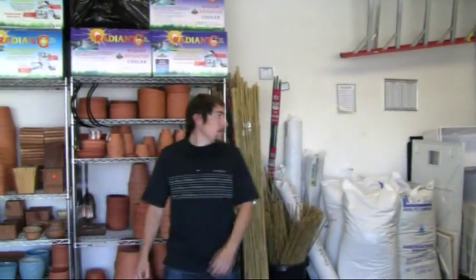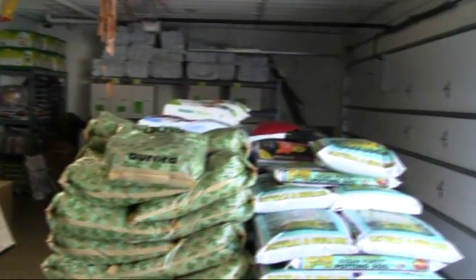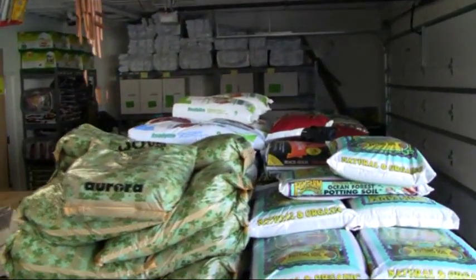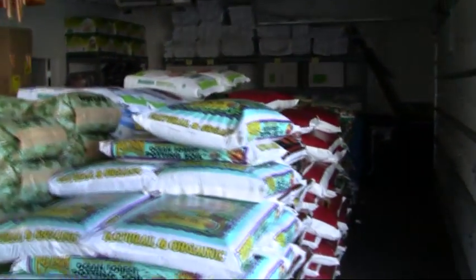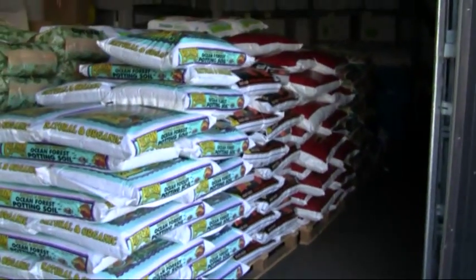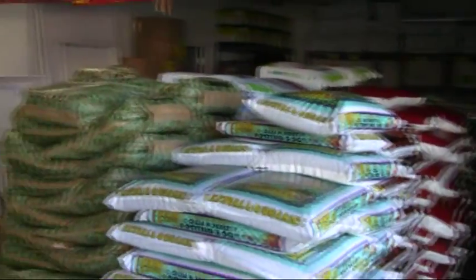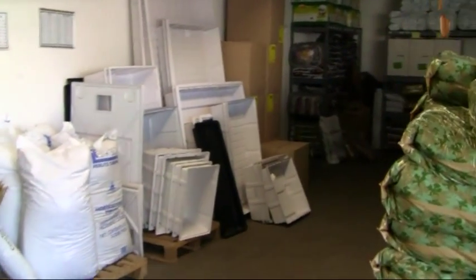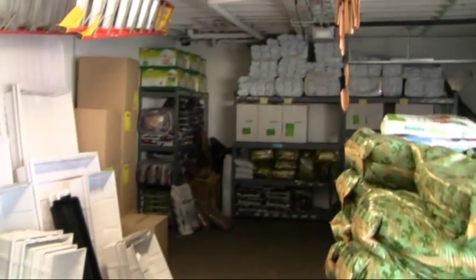Here's where we have all of our bulk items. As you can see we've got plenty of medium soils, soilless mixtures for any type of grower — from rock wool, great soils, any sort of medium. Got a variety of trays for your indoor hydroponics, hoods, stakes, anything you need for your gardening needs.